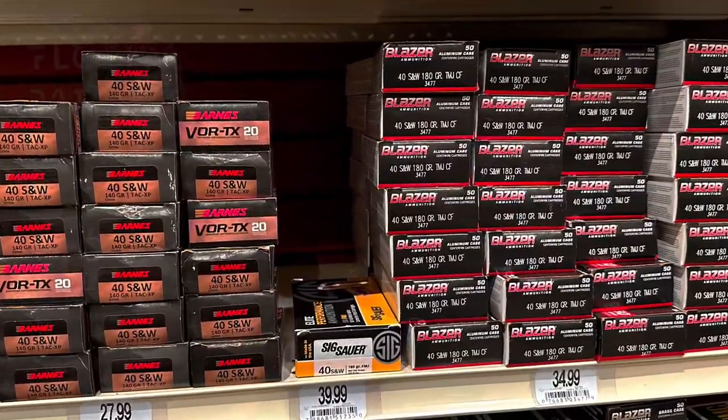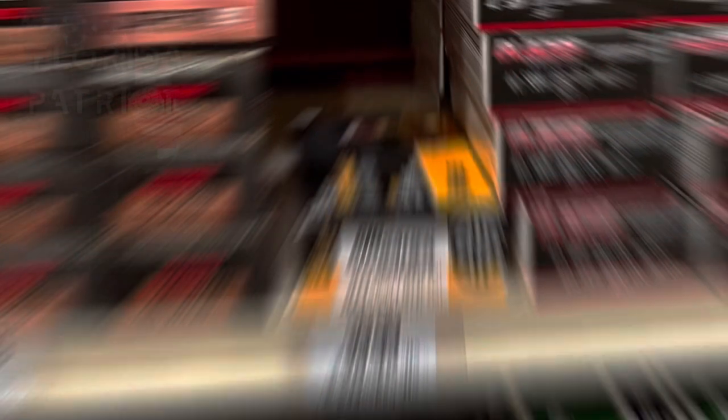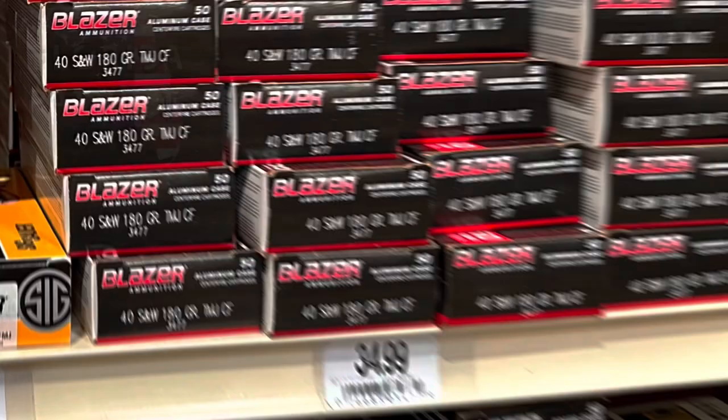Up next, let's switch over to Barnes 40 Smith & Wesson, 140-grain box of 20, setting you back $28. We also have a Sixer 40 Smith & Wesson, 180-grain box of 50 for $40. And we have Blazer 40 Smith & Wesson, also 180-grain box of 50, but in aluminum — going for $35.